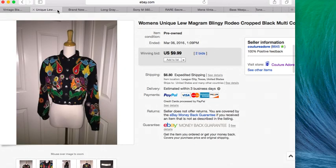Next item is this Lou McGram blingy rodeo style cropped jacket. I picked this up at the thrift outlet for two dollars when Margaret and I went there. I had it up as a buy-it-now for the longest time and it wasn't selling, so I put it up as an auction and it only sold for $9.99 plus $6.80 shipping.